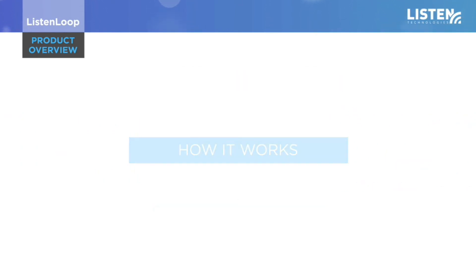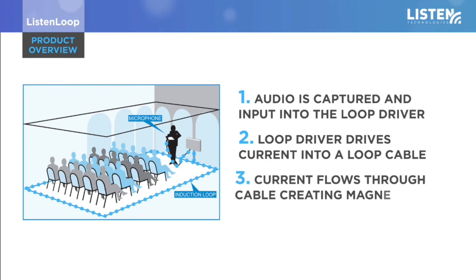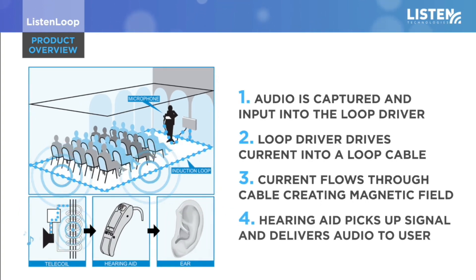How it works: Audio from the room is captured and input into the loop driver. The loop driver drives current to a loop cable or series of loop cables. As the current flows through the cable, it creates a magnetic field. The T-coil in the hearing aid or cochlear implant picks up the magnetic field signal, delivering audio directly to the user's ear.